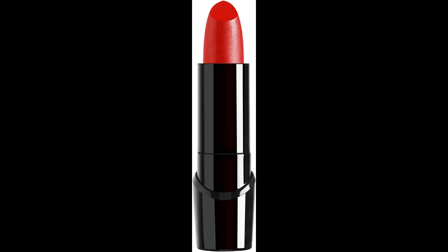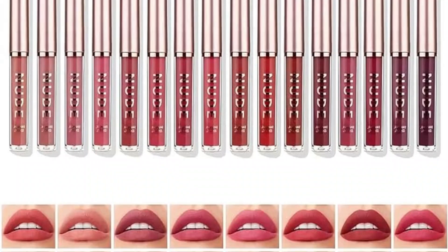This lipstick formula contains rich color, vitamins, and aloe vera, and really feels like putting silk on your lips.